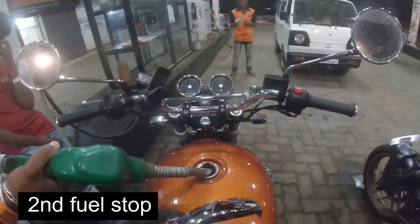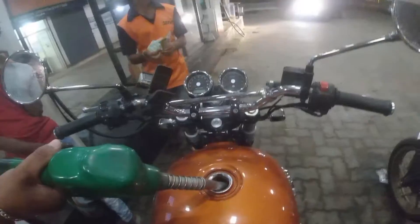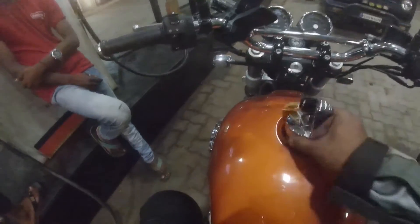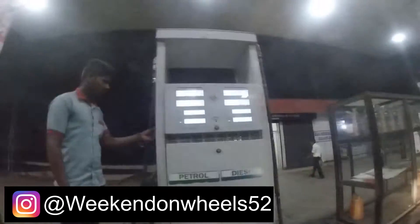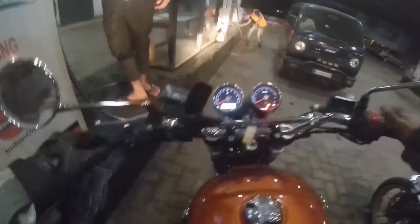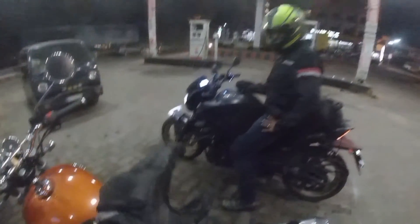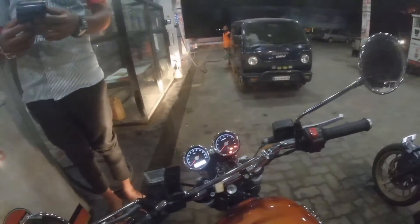After doing the second full fill, just to measure the mileage, I can tell you exactly what it's been. 7.98 liters is what it took from Palace Grounds to here, which is about 230-odd kilometers. We had filled a full tank when the odometer was at 135.